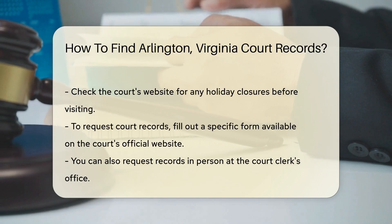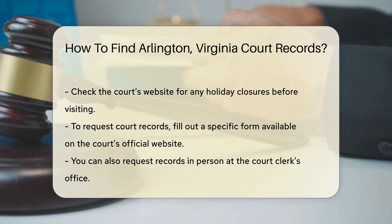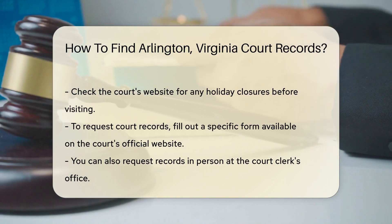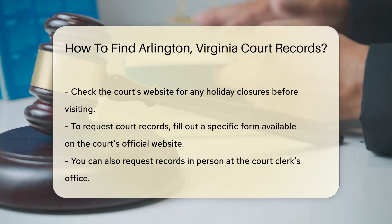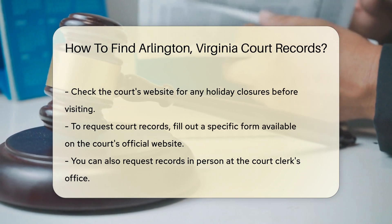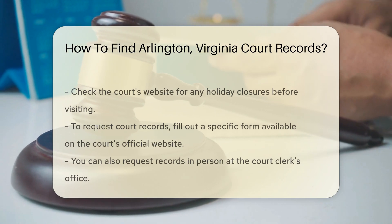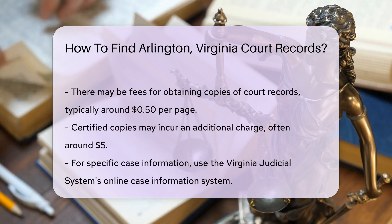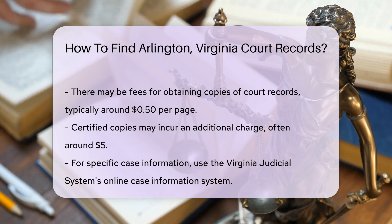To request court records, you may need to fill out a specific form. The form can usually be found on the court's official website. If you prefer, you can also request records in person at the court clerk's office. There may be fees associated with obtaining copies of court records. Typically, the fee is around $0.50 per page. If you need a certified copy, there may be an additional charge, often around $5.